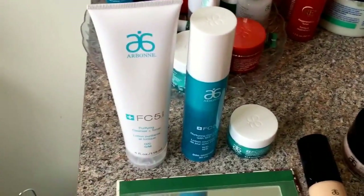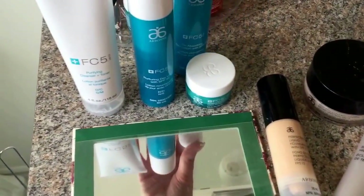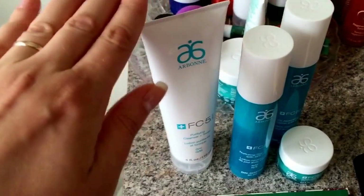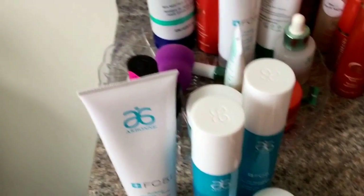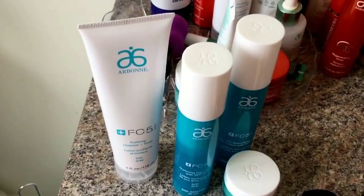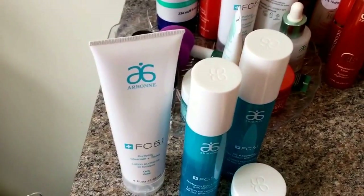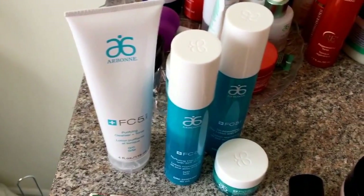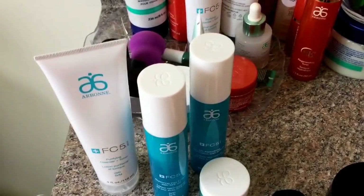On those oily days I prefer to use this line — FC5 — because my skin can get quite oily. Today I used my cleanser, which is very important. It gets your skin prepped for applying cream so it absorbs well. When you don't cleanse and just put cream on, it almost stays on top — that's a waste of money and you're not getting the results you want.